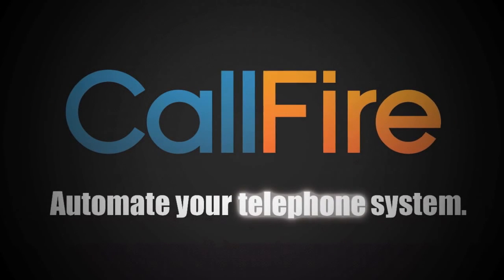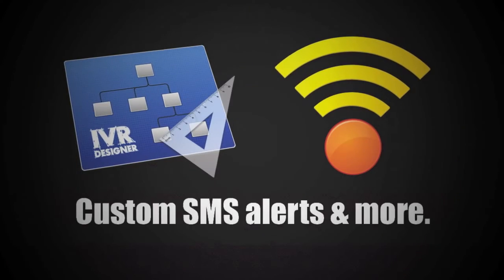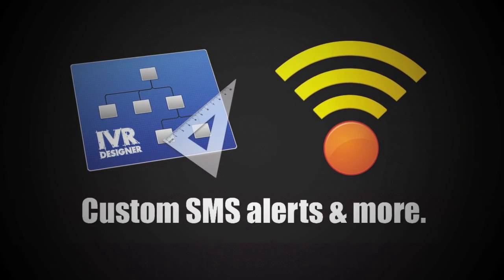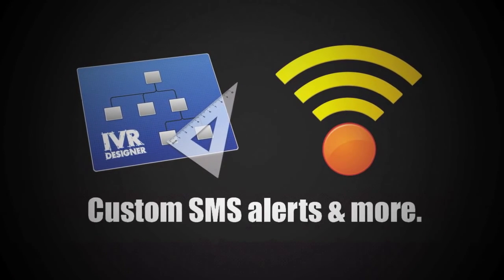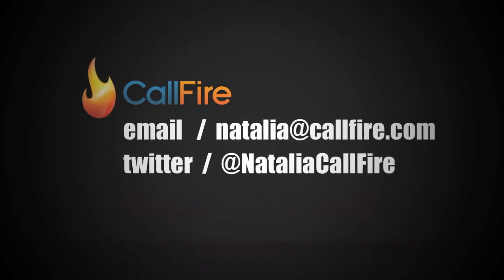Hi, I'm Natalia from CallFire, and I want to help you make your phone system a more powerful tool for your business. Use CallFire's voice and SMS APIs to create anything from mass broadcasts to easily navigated voice response systems. Email me now at natalia@callfire.com.